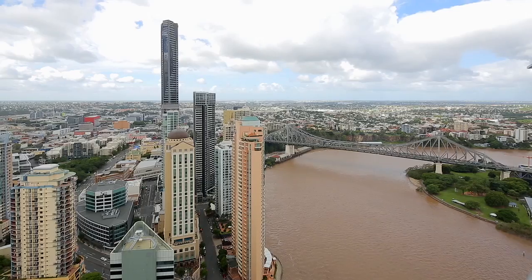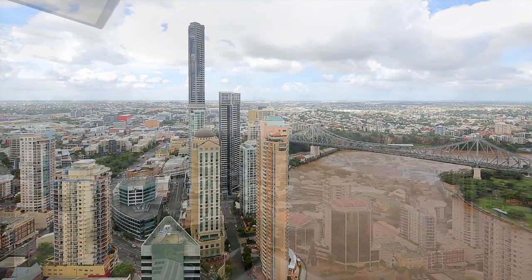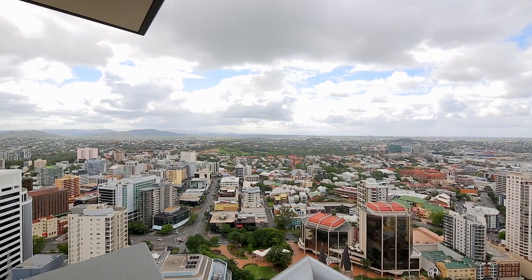Positioned on level 47 and encompassing the very best in mountains, city and river views, this apartment is the Aurora Towers gem you've been waiting for.